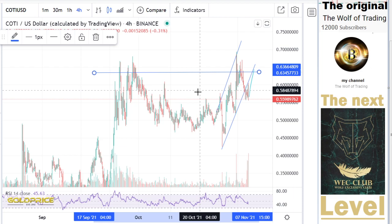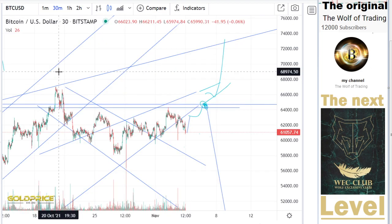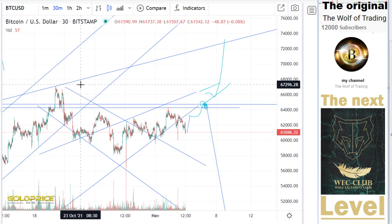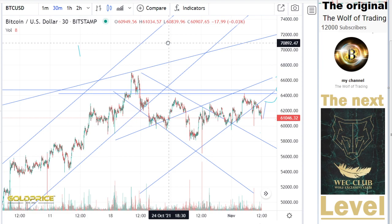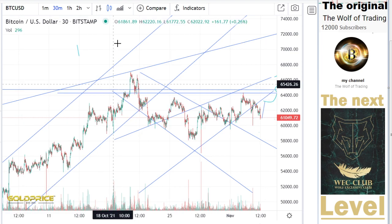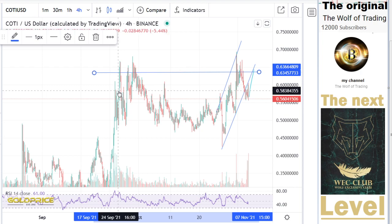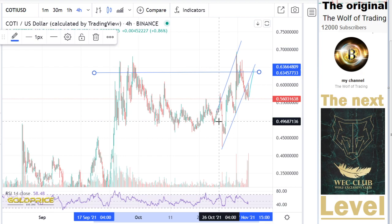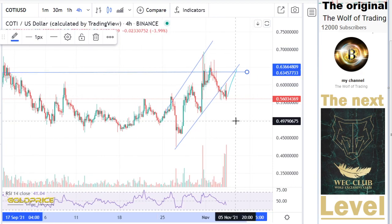And if you look here, let's look to this area. We have here one swing, a second and a third. If you look here, we have also here the swing one time, two times, three times. And the neckline is going here to the downside.